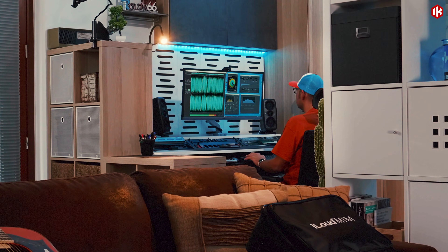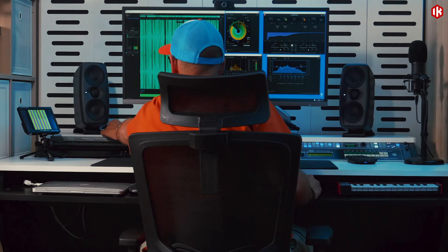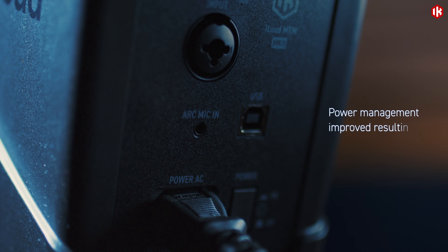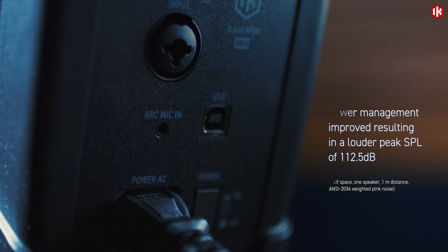Improved horizontal dispersion delivers a broader sweet spot and smoother in-room response. Power management has dramatically improved over the previous generation, delivering a higher maximum sound pressure level.